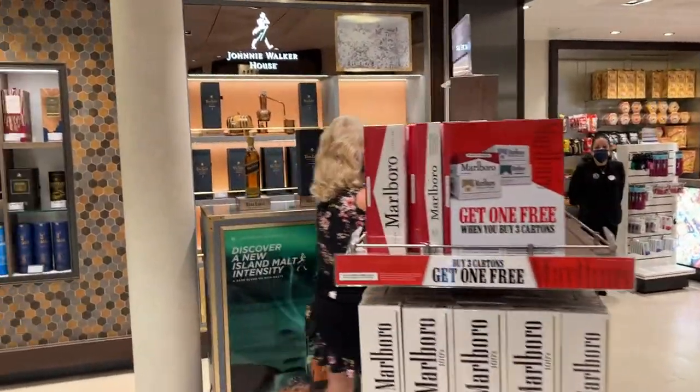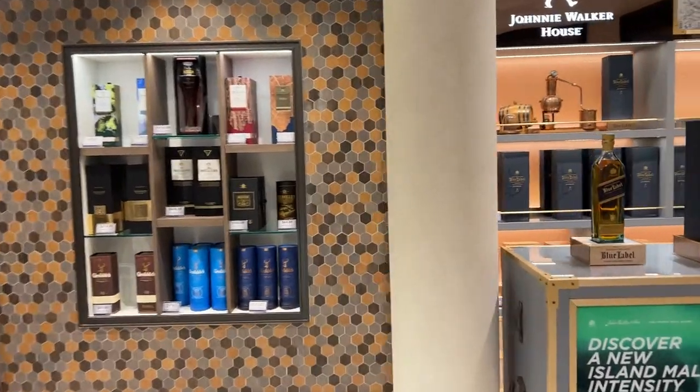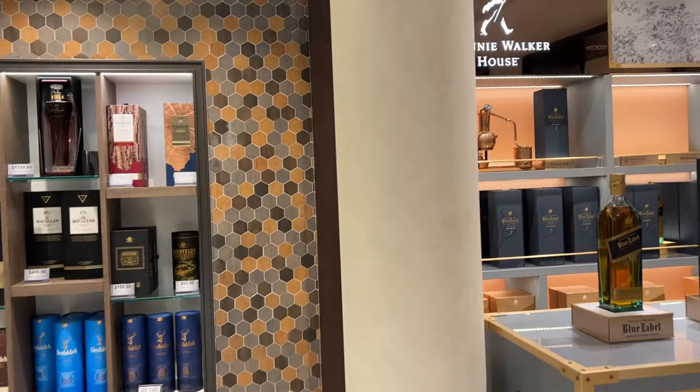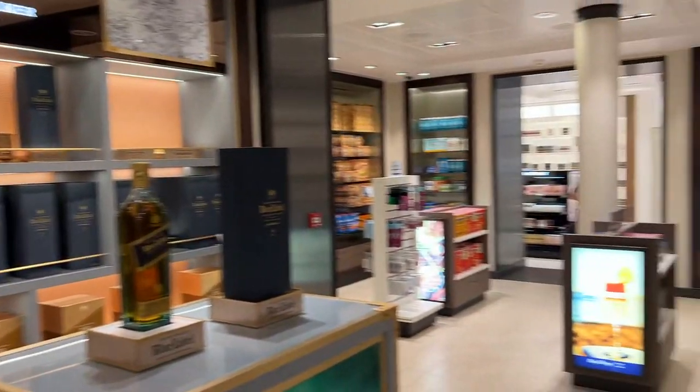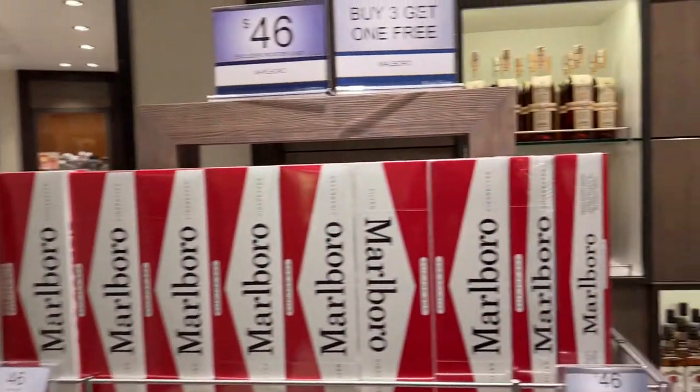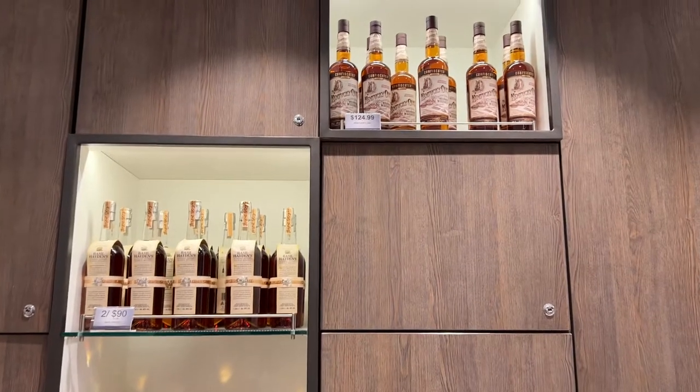Sarasota Tim here. This video is the liquor store on the ship Harmony of the Seas. I had a subscriber asking me to check out the prices and take a look at the duty-free liquor and about what they cost. He was very interested in the bourbons. So here are the bourbons.